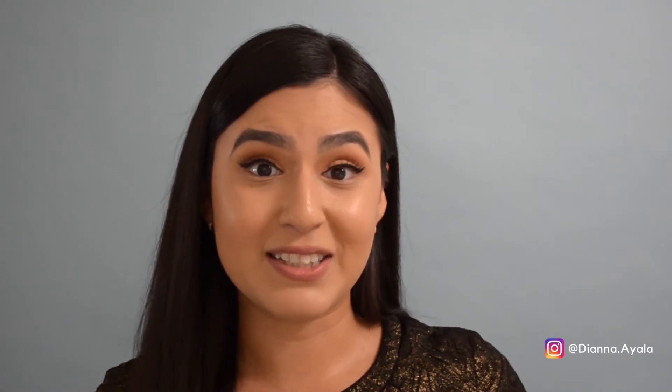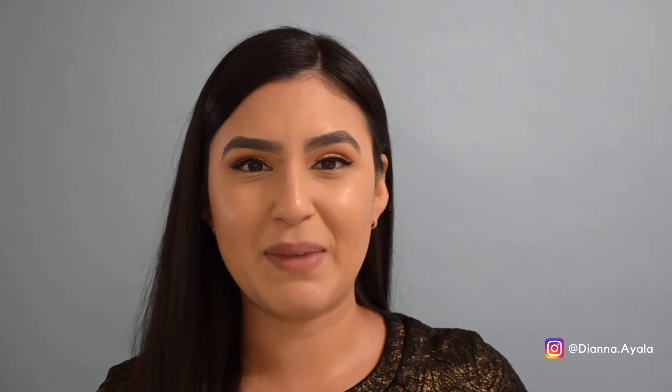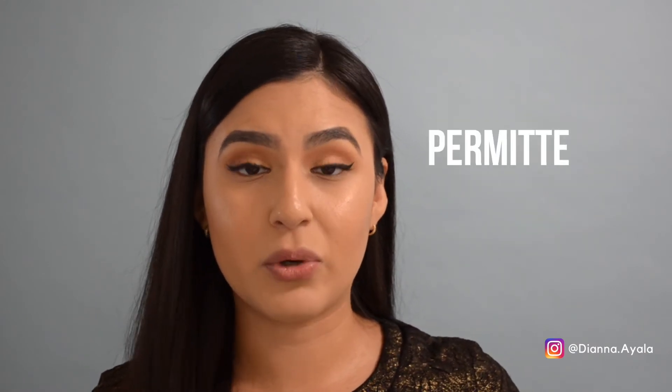Those are very important things because if the seller has lived within that property, they will generally have more information about it. As the buyer, it's really important for you to learn as much as possible about the property you are purchasing. The sellers can give you small details such as a leaky faucet, and they can also give you more detail if they've done repairs, renovations, or upgrades — even letting you know whether those things have been done with a permit or without a permit.